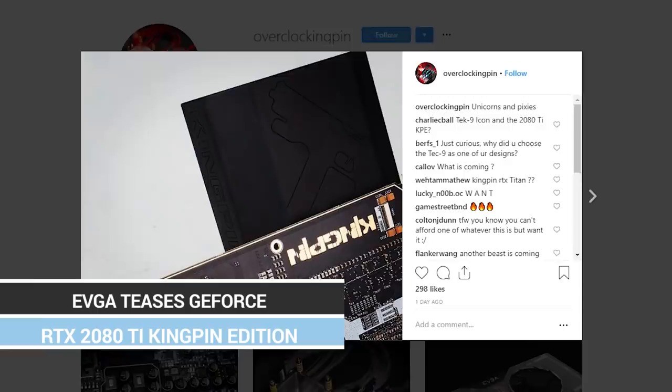Let's get into some graphics card news. First up, EVGA is teasing their 2080 Ti Kingpin card, which is usually the Mac daddy of overclocking cards — usually with a heck of a lot of expense attached to it. They're teasing it and it should be coming soon, with the 2080 Ti being massively overclocked.